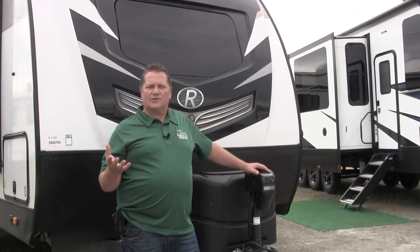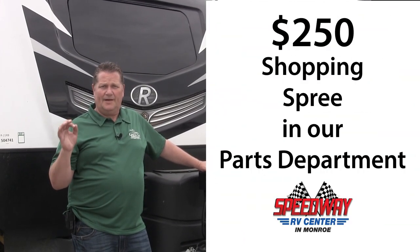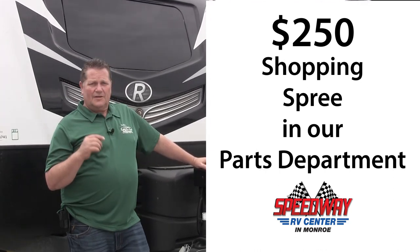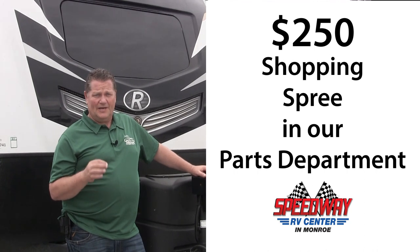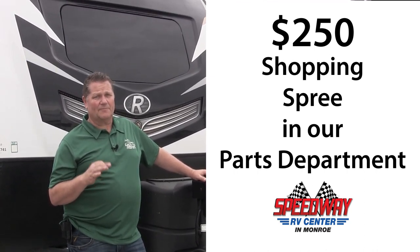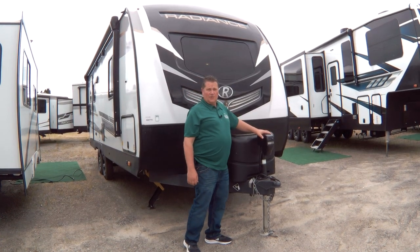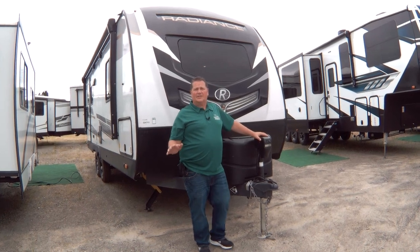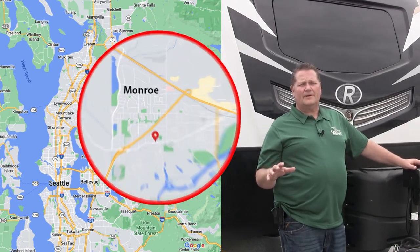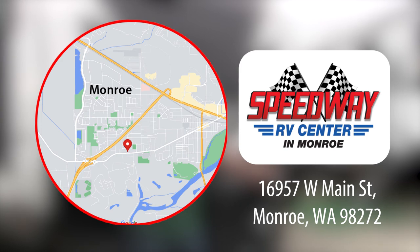Anybody coming in and purchasing a trailer from Camper Randy gets a $250 parts shopping spree in my parts department. But here's a little secret — if you mention you saw this video on YouTube and you ask for Camper Randy specifically, that $250 becomes a $500 shopping spree in our parts department. To schedule your personal tour, contact me at rbirdsong@speedwayChevrolet.com. Drop me an email, come on in, mention Camper Randy — let's get you camping, let's get you out on the road.